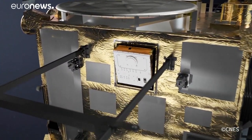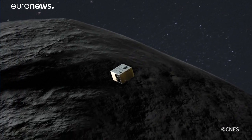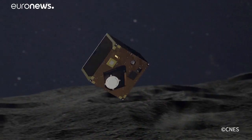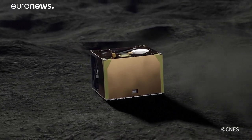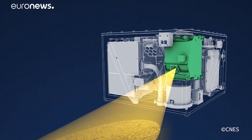In October 2018, the probe dropped a French-German-built mini-robot on Ryugu, whose mission is to analyze the mineralogical composition of the asteroid, its temperature and magnetic field.